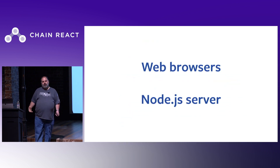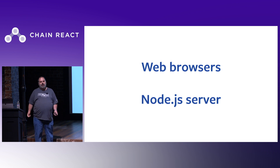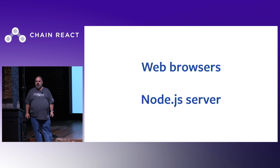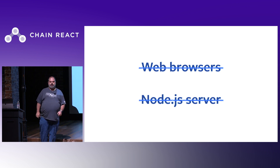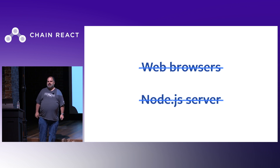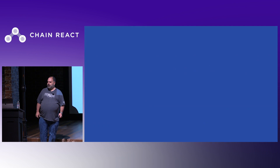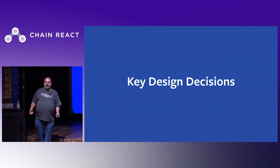A couple other background points about Hermes. Hermes implements the JavaScript language, but the mobile apps we have in mind when building Hermes are really different than other common JavaScript use cases. We're not trying to compete in the web browser space or in the server space — Hermes could be used for those kinds of use cases, but that's never been our goal.